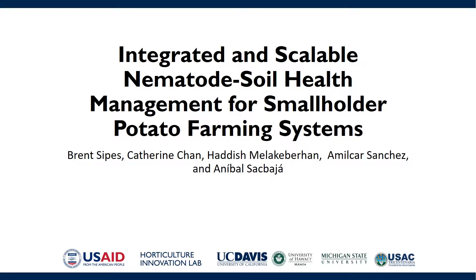Hello, I'm Brent Sipes, the lead PI for the Horticulture Innovation Lab's Integrated and Scalable Nematode Soil Health Management for Small Holder Potato Farming Systems.